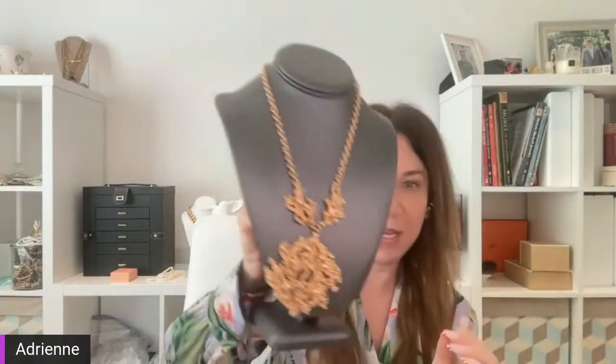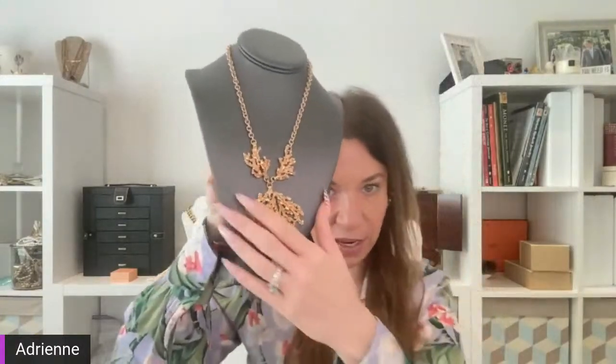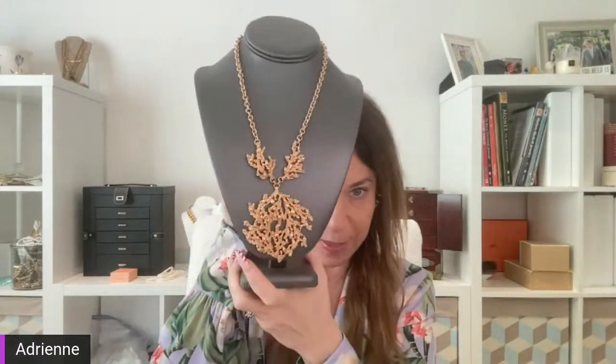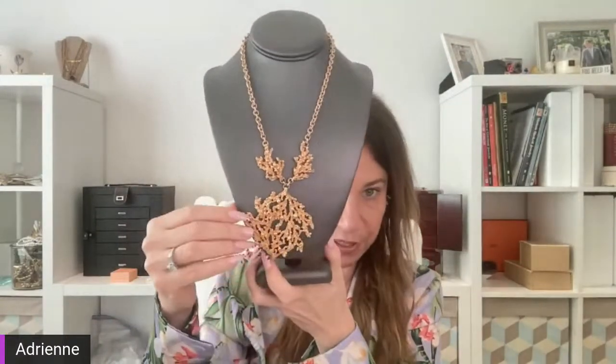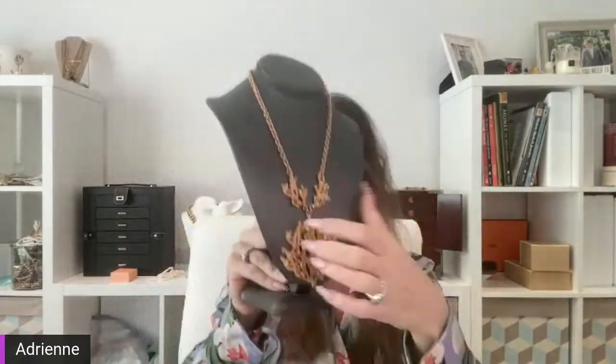Let's start with this piece. I believe this is Napier — I'm pretty sure it is. Yes, Napier Brutalist necklace. I've brought this to auction before but I'm going to try and wear it this week. I think it's ultra cool. I tend to go more for Monet than Napier, but I do love this piece. It's very Brutalist — it looks like coral to me, and I think it's really beautiful. So I'm going to try and wear that this week.